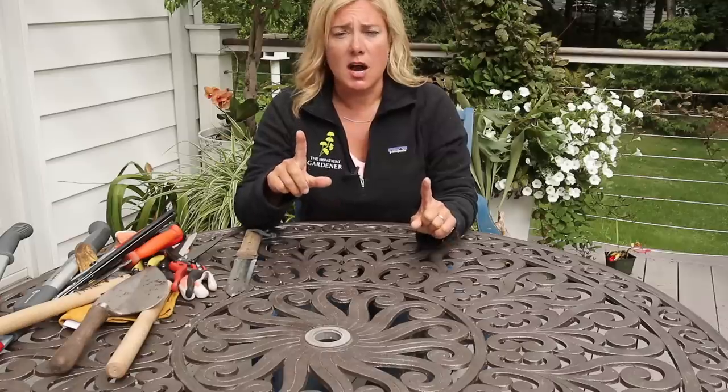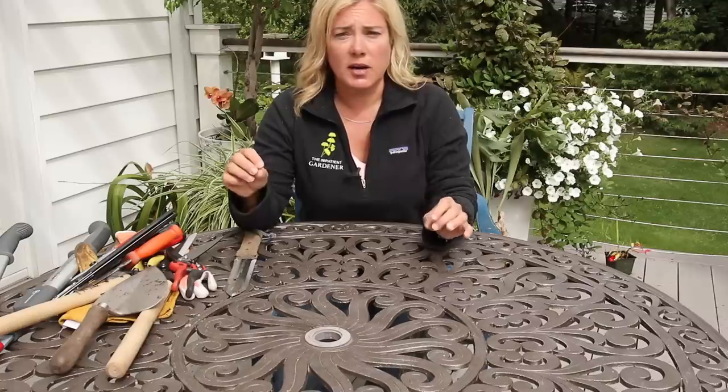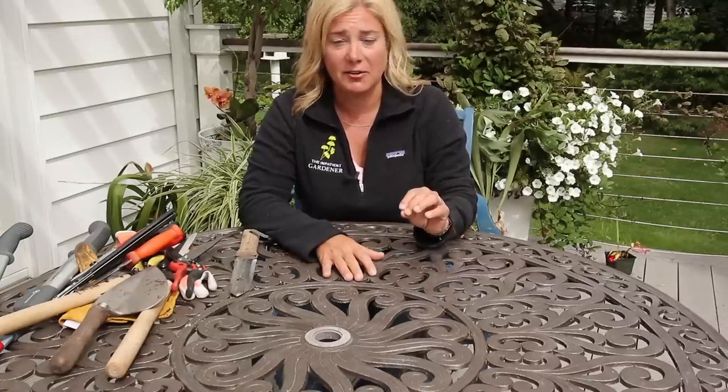Do not think that you need fancy tools to garden — you don't. You can go to your big box store, hardware store, or a yard sale and find tools that will do the job. I don't ever want anyone to think they can't garden because they can't afford fancy tools. That said, I do have a lot of fancy tools because I choose to spend my money on gardening tools — I sort of collect them. I've found that a good tool really does make gardening more enjoyable.